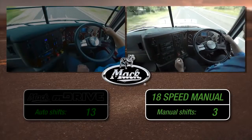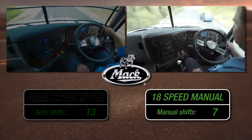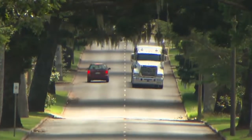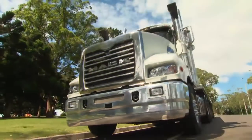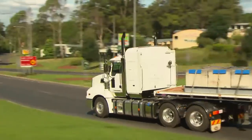The manual, on the other hand, makes only seven changes and has to hold third gear for most of the climb. M Drive isn't the only automated manual system on the market, but it is the only one with a full Mack warranty, service and backup Australia-wide.